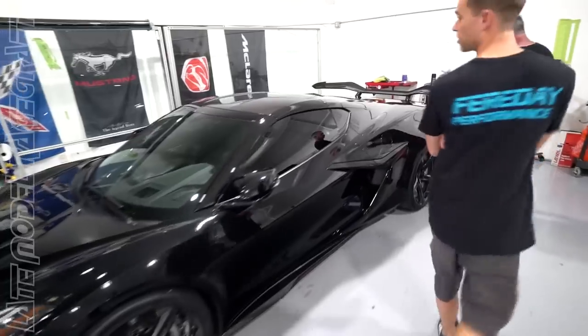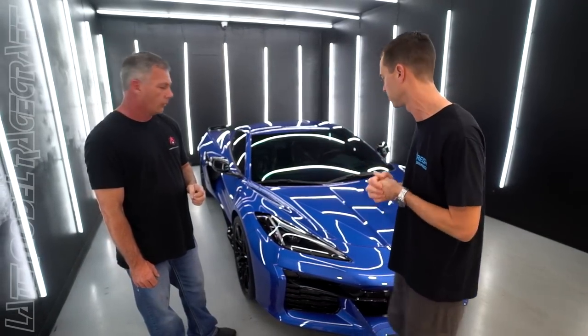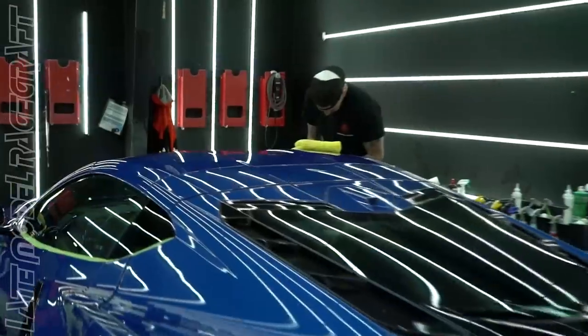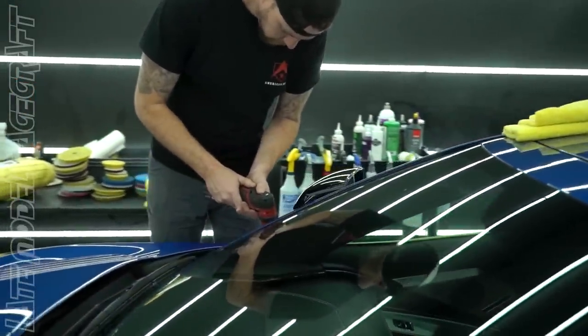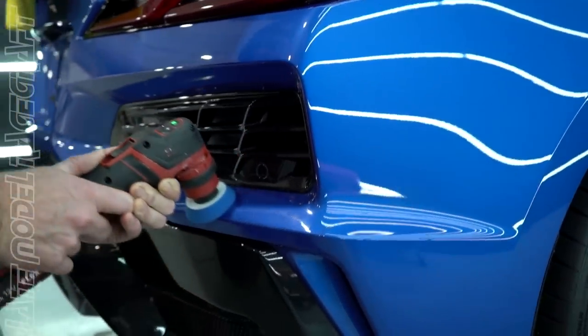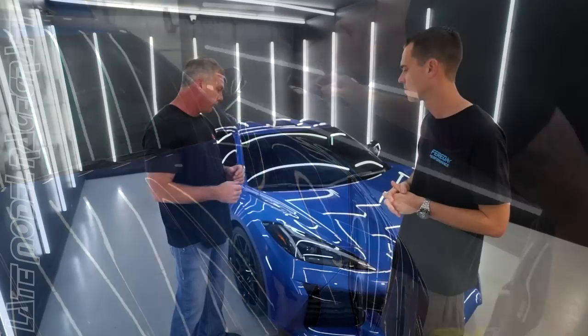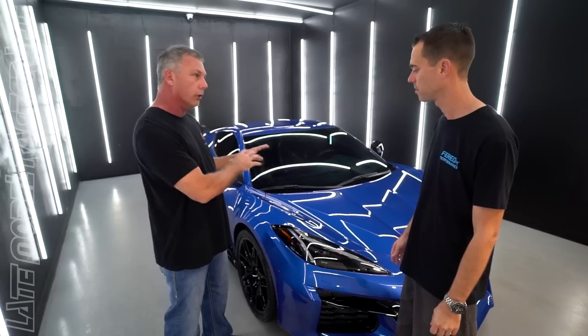There's still orange peel you can see from the factory, so we get rid of all of that no matter how new the car is. On black especially you see a lot more, which is another reason why paint correction and film is so important. The full paint correction adds field of depth and color depth — it's kind of like old-school 1080p television versus 8K. Then the car goes through another procedure where we re-prep it to remove all the oils from the vehicle.